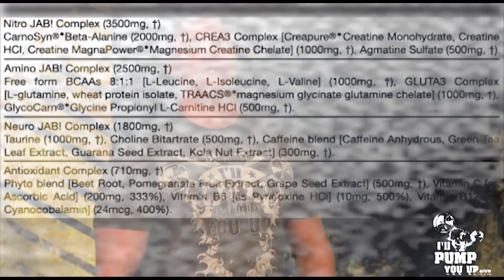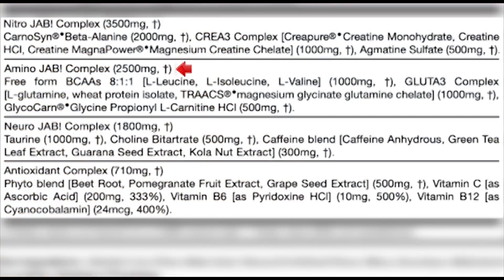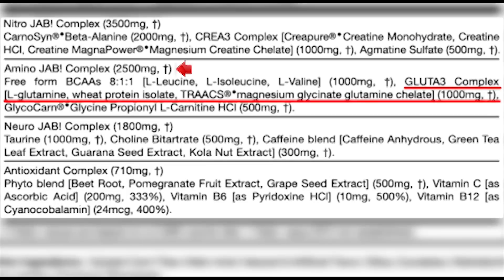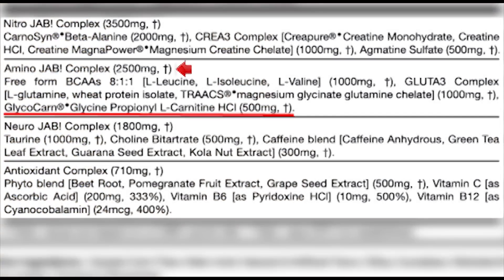Next is the Amino JAB complex at 2.5 grams. It starts with BCAAs in an 8-1-1 ratio, though there's only 1 gram — spread pretty thin. Then there's the Gluta-3 complex at 1 gram featuring three glutamine sources: L-Glutamine, Magnesium Glyconate Glutamine Chelate, and Wheat Protein Isolate — that's wheat, not whey. You'll also see Glycocarn — Glycine Propionyl L-Carnitine HCL — at 500 milligrams, which is great for pump and circulation and a very good dose.